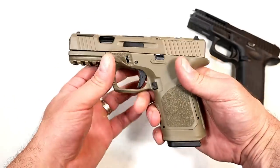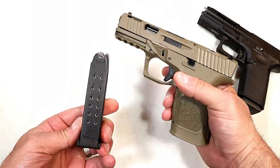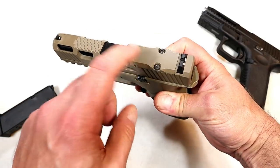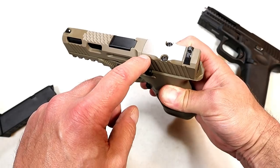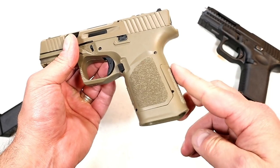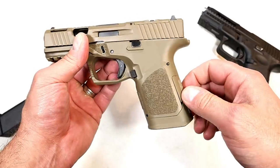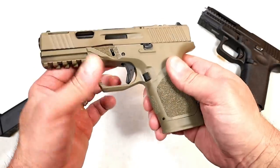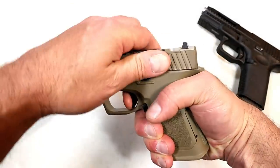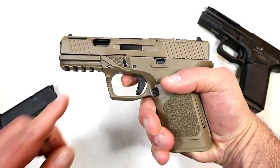Over here we've got the 80 Arms GST-9 in flat dark earth — also available in black and OD green. It also uses Glock 15-round mags. It has slide cuts, an optic-ready cut to fit a Trijicon RMR or Holosun 407, and check out that grip texturing. It includes additional backstraps that bevel down so you can fit a larger mag if you choose. It's modeled somewhat after the 19X, with an undercut in the trigger guard and about a six-pound trigger — very Glock-like.